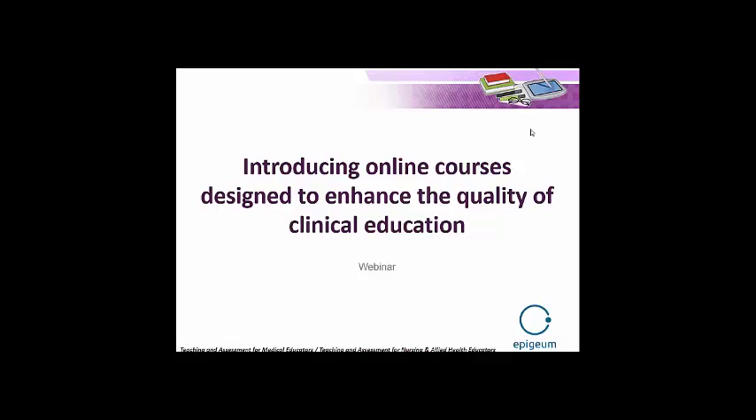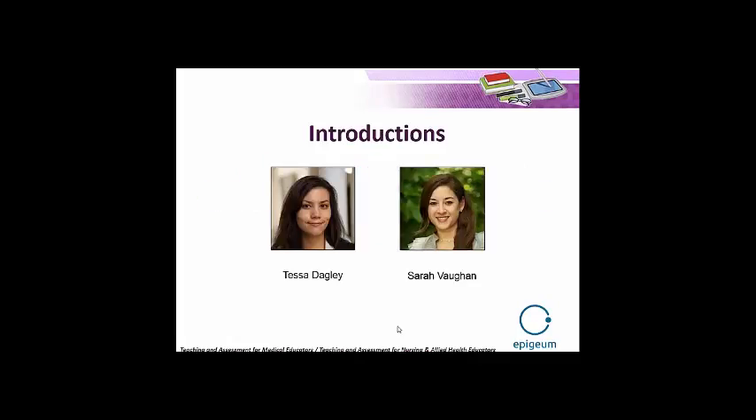Hello everyone, and a very good morning or afternoon depending on where you're joining us from today. Thank you very much for coming along to this webinar introducing online courses designed to enhance the quality of clinical education. We should be taking about 45 minutes of your time today, including an opportunity for a designated question and answer session at the end. So firstly, just a couple of introductions.